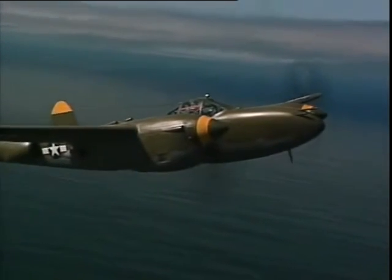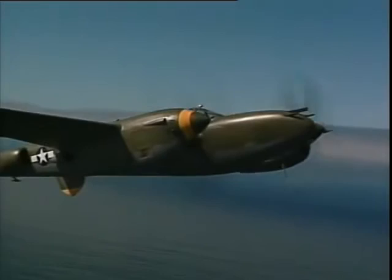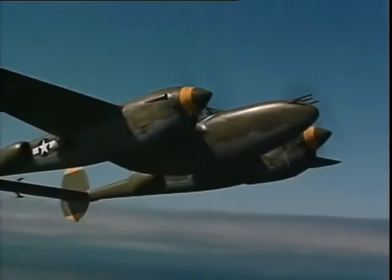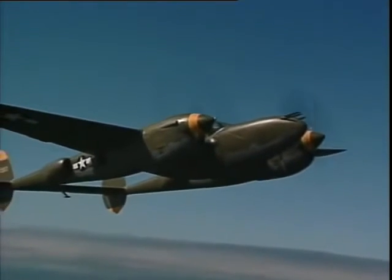As they said in World War II, it climbs like a homesick angel — and it does. The climb rate is well over 2,500 feet a minute, and we don't even have the stick any further back than climbing at a normal rate.